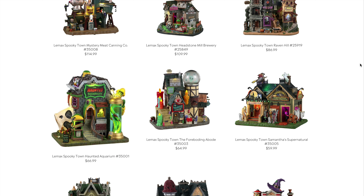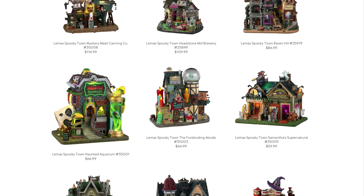Samantha's Supernatural comes in at $59.99. The supernatural theme is really popular alongside Halloween, and I'm into it myself. It looks like it's going to have a decent size footprint with a lot of detail, so I think $59.99 is right where it should be.